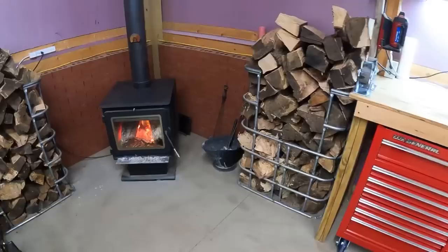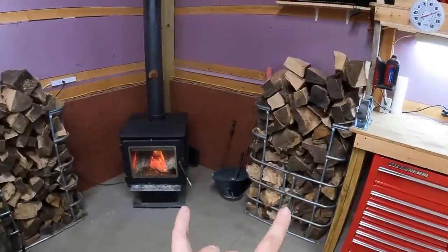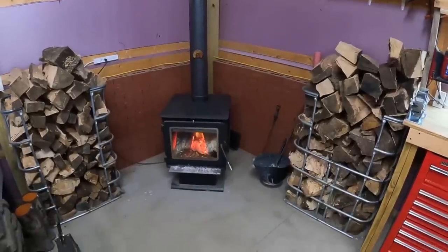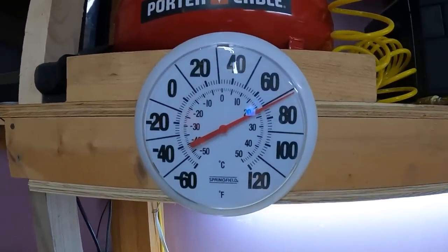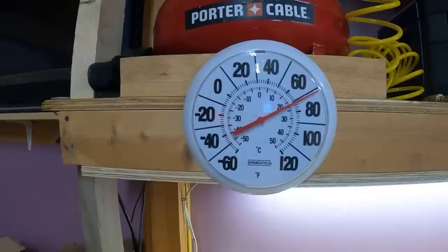We'll cut it down, re-weld it back together, and take an outdoor firewood storage tote and turn it into an indoor firewood storage tote. We liked the first one so much we did a second one. Now we've got one on either side of the wood stove and between the two of these I can go probably 12 to 14 days without having to restock firewood in this wood stove.